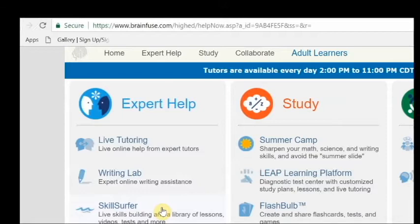The Skill Surfer allows you to pick your grade and choose a subject area to do study guides or take practice tests. Other areas of the website include the Language Lab where you can study new languages, and Flash Bulb where you can create your own flashcards.